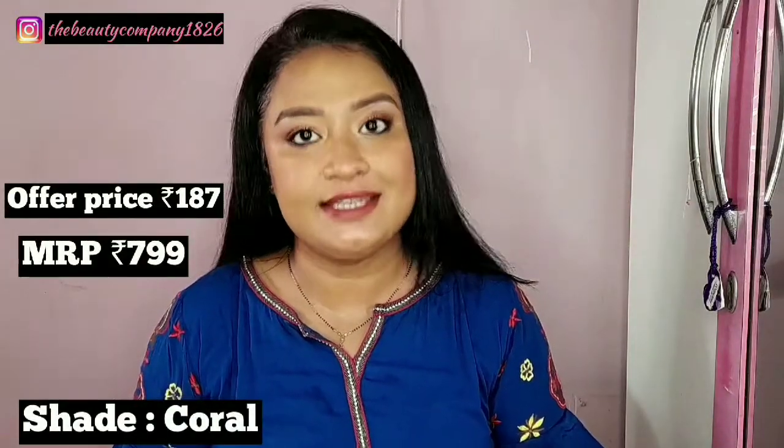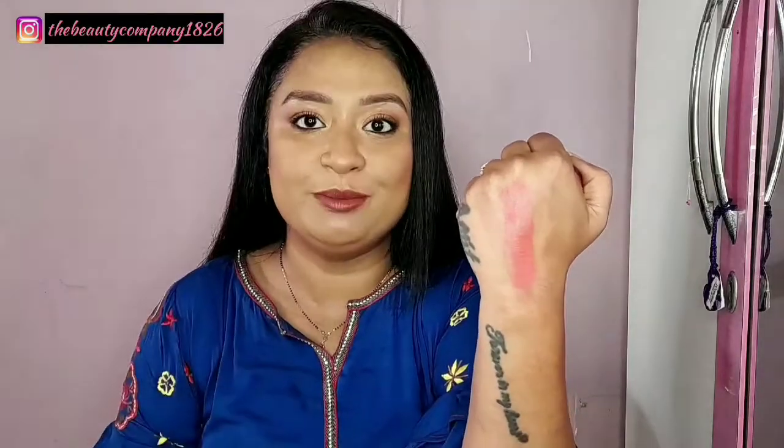Next we have the Chariot vegan lip and cheek blush. This is a vegan, cruelty-free and silicone-free brand. The packaging comes in a tub form — it is very lightweight and easy to carry and has very good reviews. The shade has a peachy coral undertone that suits dusky skin tones and gives a very nice healthy glow with a little luminosity, providing a lit-from-within kind of glow. I am very excited to try this out.